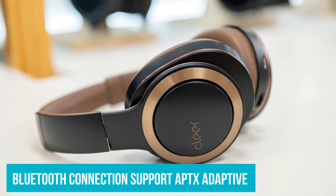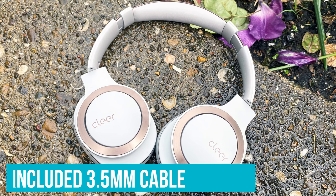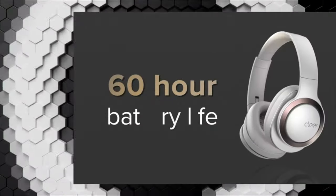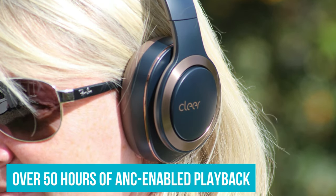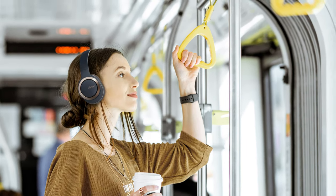The Bluetooth connection supports aptX Adaptive, and you could alternatively use the included 3.5mm cable for full high-res audio support. Best of all is the battery life — we got over 50 hours of ANC-enabled playback, something no other pair of the best noise-cancelling headphones can currently match.